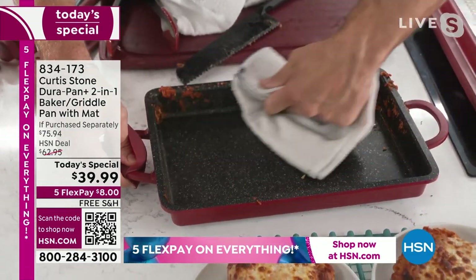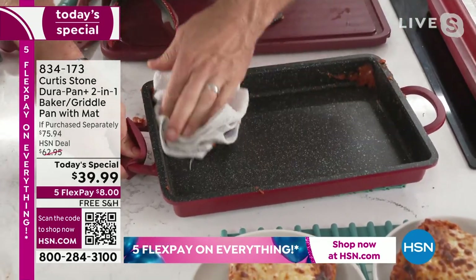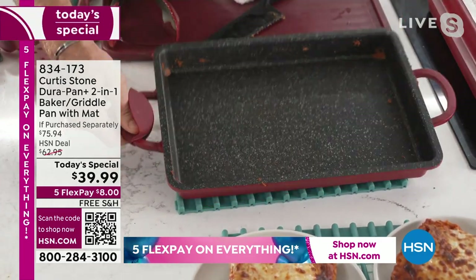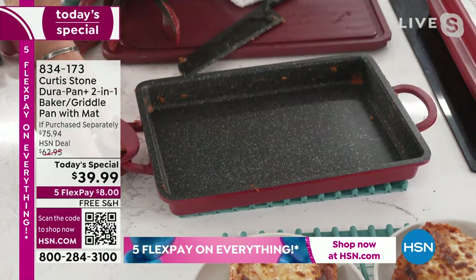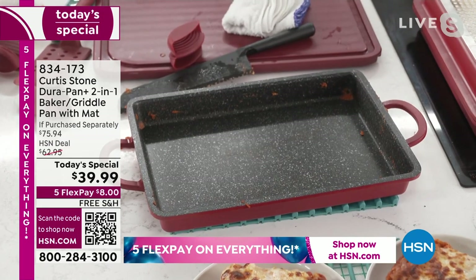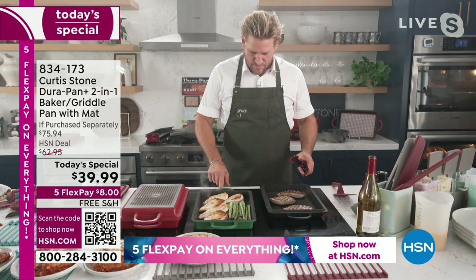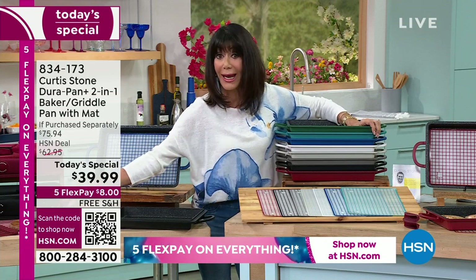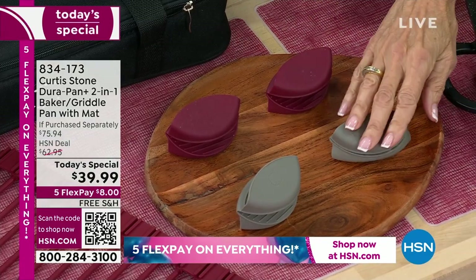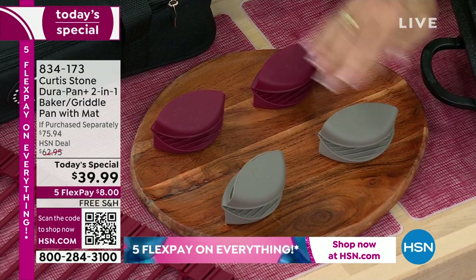We're down to red and gray in those silicone handles. You're literally going to wipe it clean — normally with lasagna you're soaking and scrubbing, but with this you give it a couple of wipes and you've got a spotless pan. If you're traveling with it, pick up the lid and the grill pan, put it over the top and it'll protect it. We have 500 left in the red and 600 left in the gray. We'll pop the number up for the silicone handles.